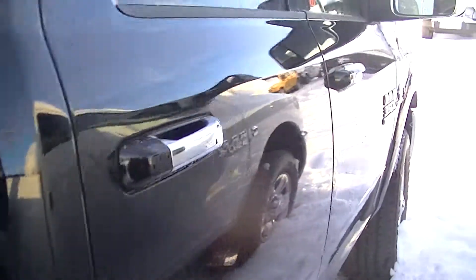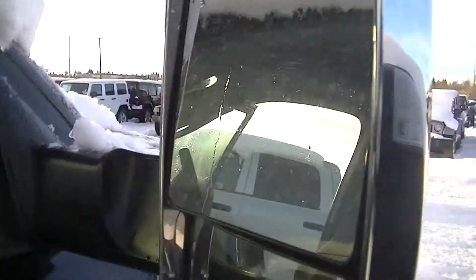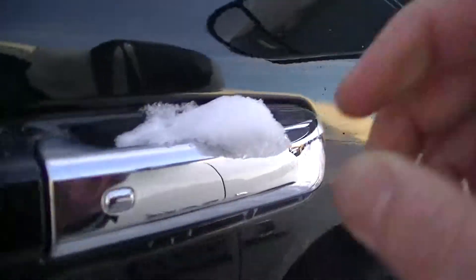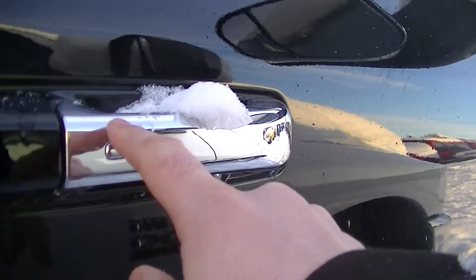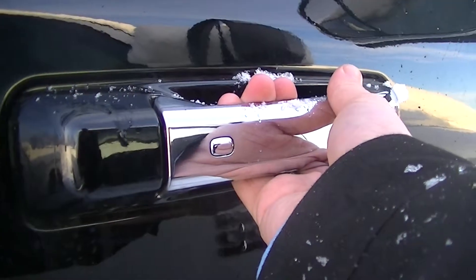Go around the side here and you got tow mirrors — these fold up if you have to pull a trailer, you can flip those up. The door handle is keyless entry; you can keep the fob in your pocket and when you put your hand in the handle it opens automatically.